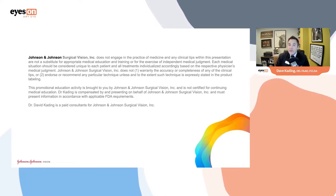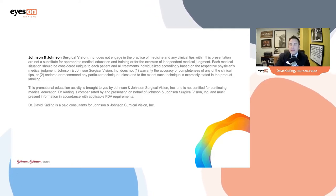This activity is educational, not promotional, and is something that I'm being compensated to present to you.